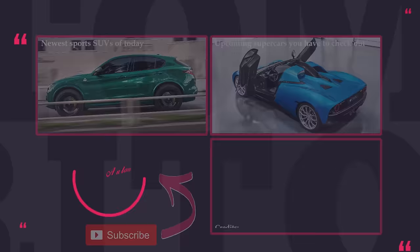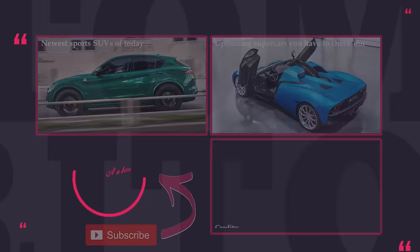Thanks for sticking till the end. We appreciate your time and want to produce content that will keep you engaged to the very last moment. So don't forget to leave your thoughts about this video below, request new car reviews, and subscribe to Automotive Territory. Have a good one, and may the torque be with you!